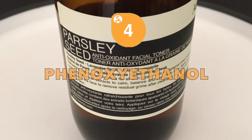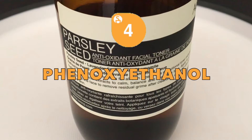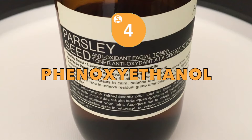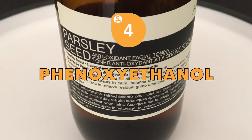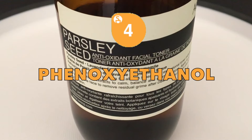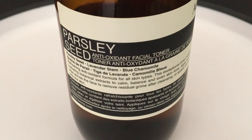Phenylethanol, a preservative that's used as an alternative to parabens. The Food and Drug Administration warns that this chemical can lead to the shutdown of the central nervous system. It is also known to cause irritation to the skin and eyes, so people with sensitive skin or who have a history with contact dermatitis should take precaution.